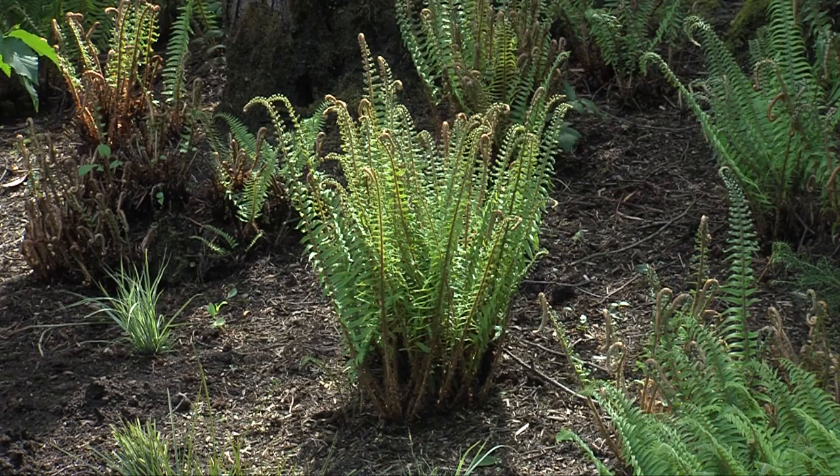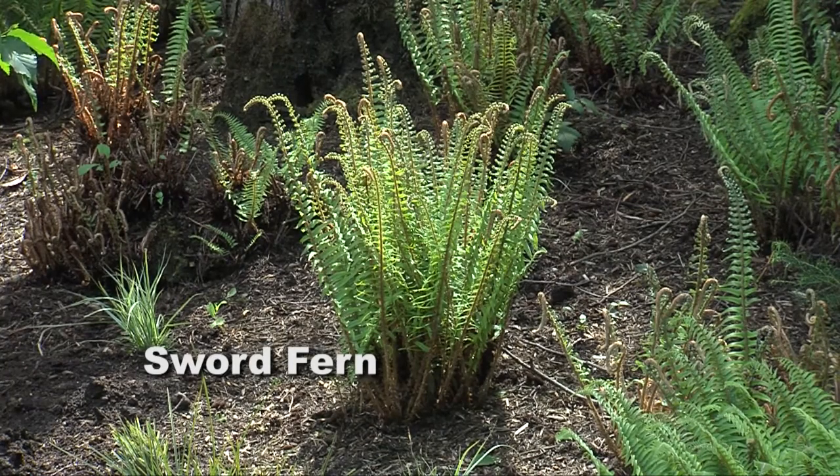For dry shade, there's the sword fern. You can cut off the fronds of the sword ferns so they look neat and tidy underneath your trees.